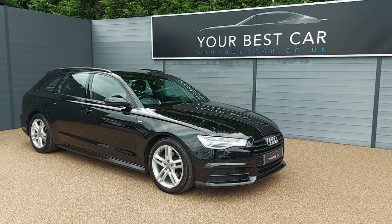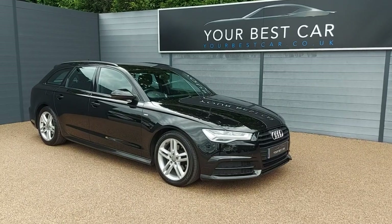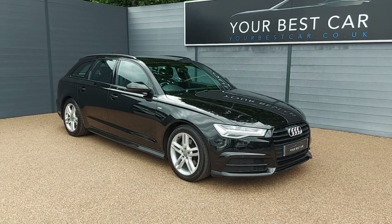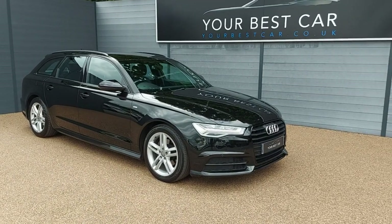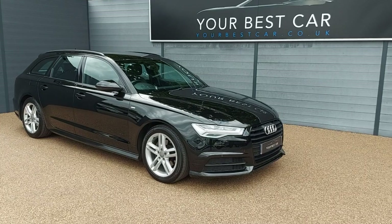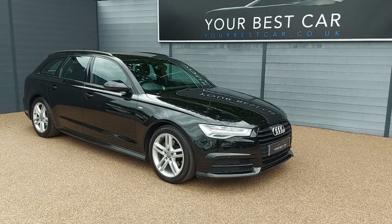Good afternoon and welcome to Your Best Car in Kent. My name is Jamie and I'm based at one of our two UK branches in Cranbrook. We're just 10 miles out from Tunbridge Wells and just 40 minutes away from London. Our other branch is in Buckinghamshire and together we have almost 1,000 five-star reviews.